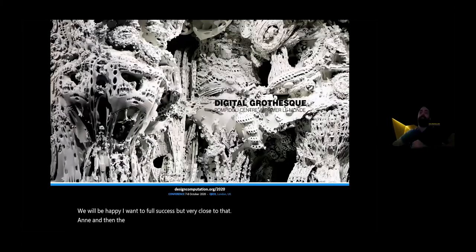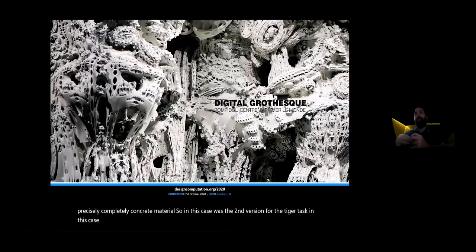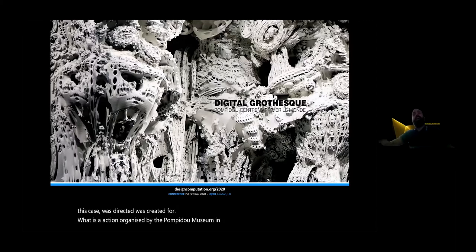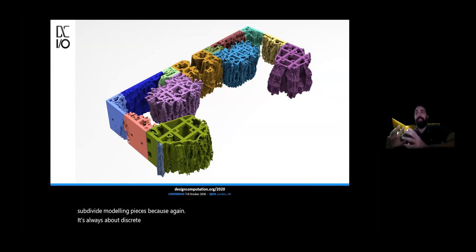Then the next step was to actually 3D print the concrete — or rather, a concrete-like material. In this case it was the second version of the Digital Grotesque, created for an exhibition organized by the Pompidou Museum in Paris. Basically, we did an iteration of the original Digital Grotesque by Benjamin Dillenburger and Michael Hansmeyer. We started again with the same process — analyzing the model, subdividing it into pieces — because again it's always about discrete elements, even for these super intricate things. It's always about thinking in a discrete way.